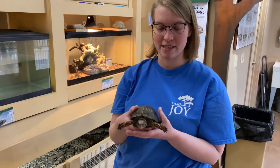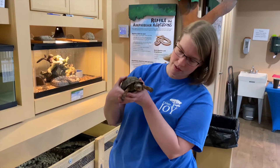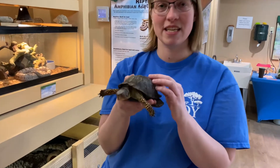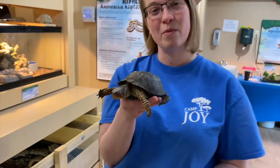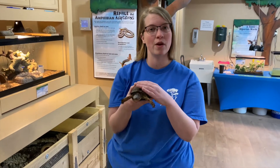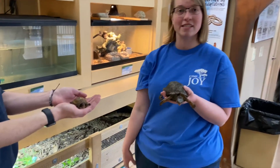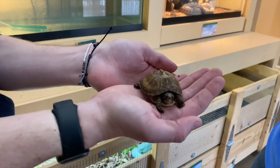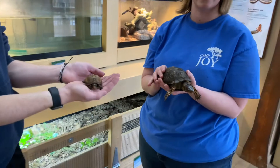One of our reptile residents here, Pepe, is an eastern box turtle. You can see he is male by the red eyes he has, and he has been here since 2009. We believe he is at least 17 but we don't have an exact date on how old he is. Over here you can see what he looks like as a baby. This is Scooter, and Scooter is almost four years old, so he has a lot more growing to do before he gets to Pepe's size.